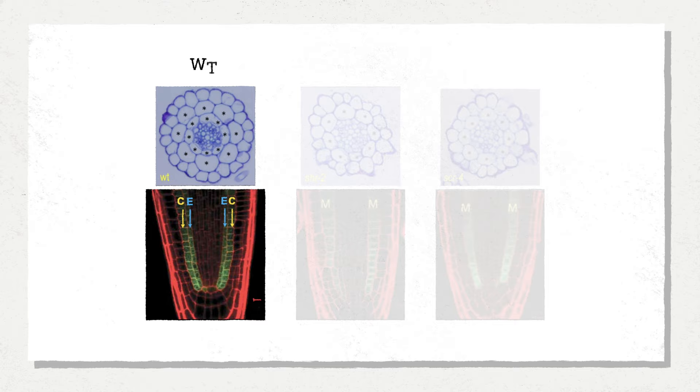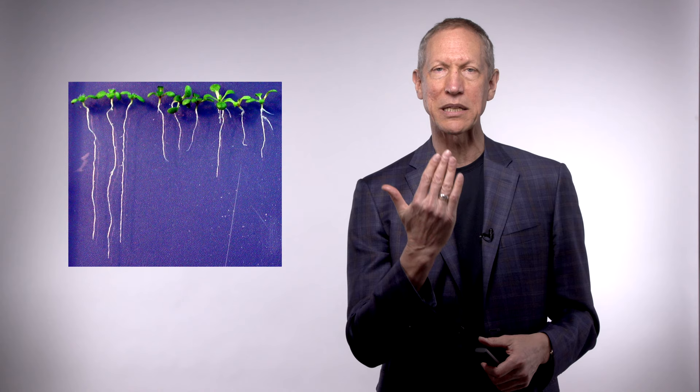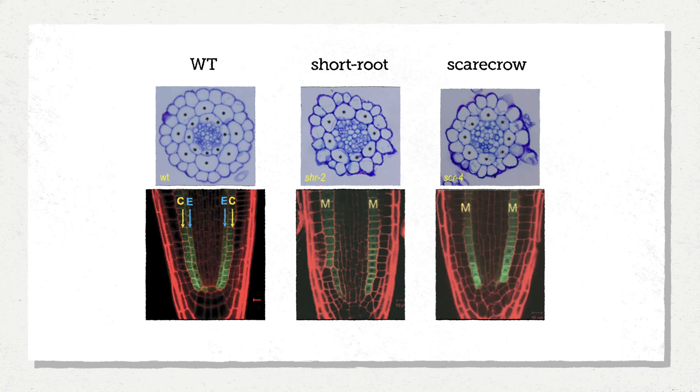On the left you see the wild type root, and then we have two sets of mutants next to it. We grow our roots on a flat petri dish placed upright so that the roots grow along the surface, and we can see all sorts of differences. In this case it was a very simple difference — just a matter of the length of the root, with one growing a lot slower than the other. We named one of these mutants Short Root because it had a shorter root, and then we discovered another mutant we called Scarecrow.